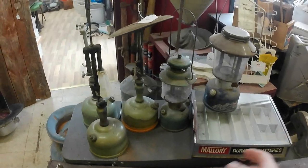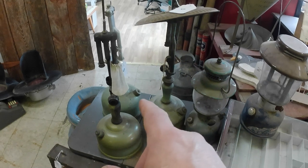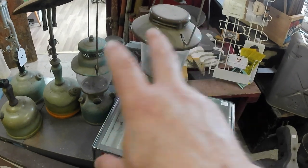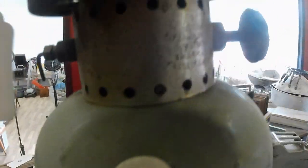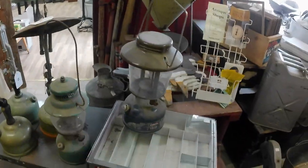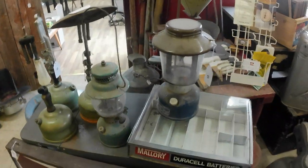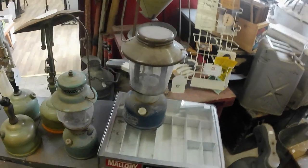Got these three Coleman lanterns — I put a dollar bid on them expecting not to get them, but I got the things. Good for parts anyway. Put a $10 bid on these two Colemans — one's a decent model for 10 bucks, and the other is a 621D Coleman, kind of an odd blue and brown combination but that's legit apparently.